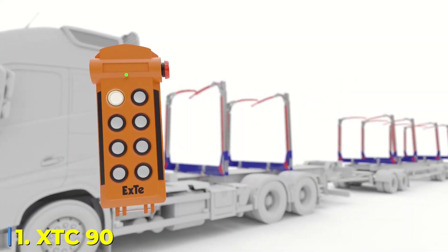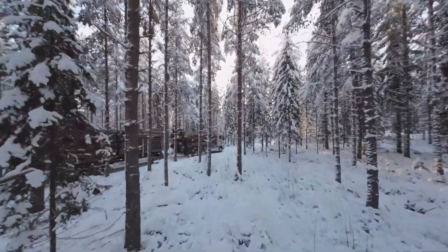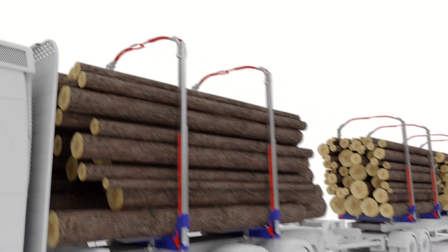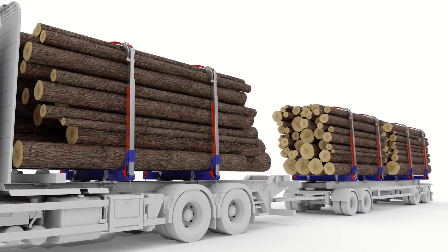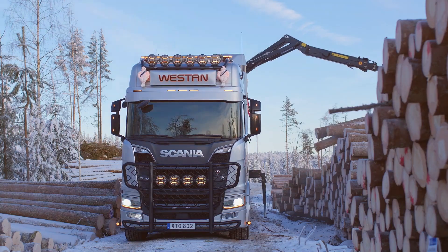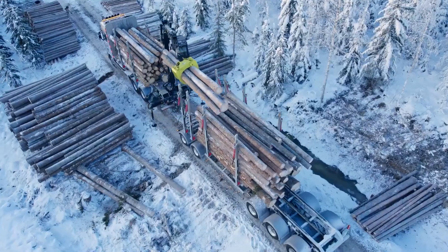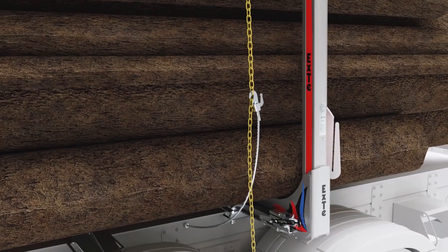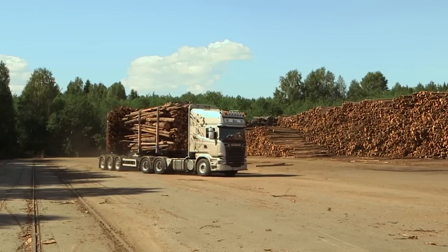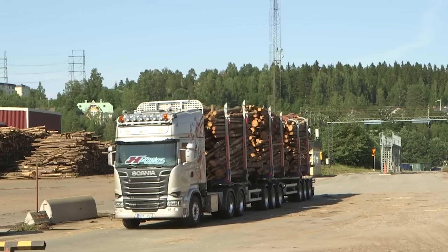Number 1: XTC90. Securing a heavy load isn't just about tightening straps and hoping for the best — it's a responsibility that could mean the difference between a smooth trip and a catastrophic accident. Every trucker has dealt with it: climbing up, pulling on straps, double-checking knots, only to stop an hour later because the load has shifted again. It's exhausting, dangerous, and frustrating. But now, imagine pressing a single button and having the entire process done for you. That's exactly what the XTC90 does. This hydraulic remote-controlled system secures cargo in seconds, making sure everything is locked down with precision and power. It doesn't just secure it — it actively monitors and adjusts tension as you drive, meaning you never have to second-guess your load.